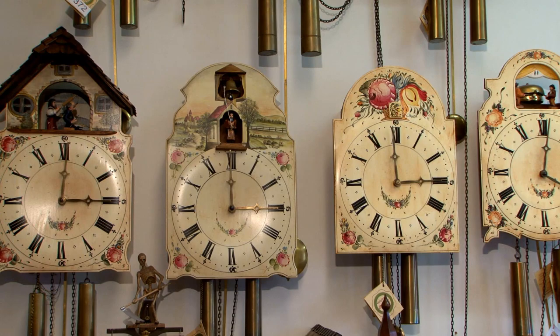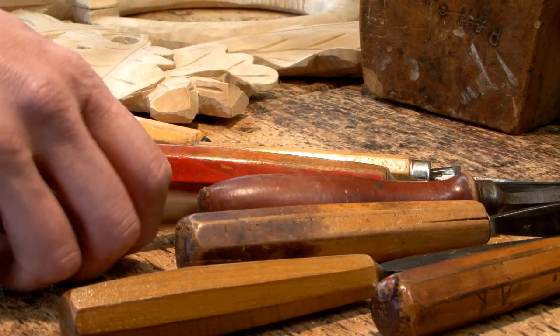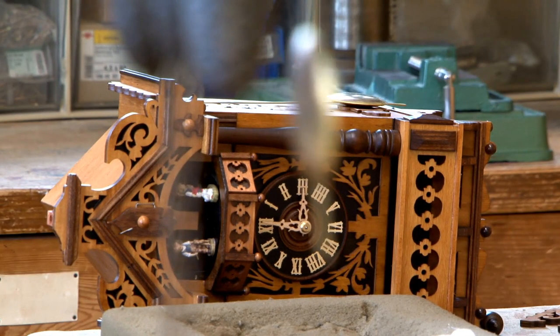And this was the birth of the worldwide renowned cuckoo clock. But still, these clocks looked like a painted shield clock. In the year 1850, caused by a design competition, the Black Forest people started to use carvings on their cuckoo clocks. The second generation was born and started the Black Forest clock industry.